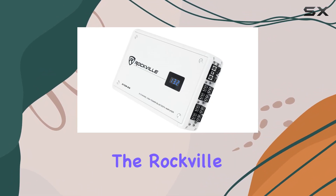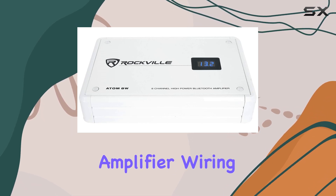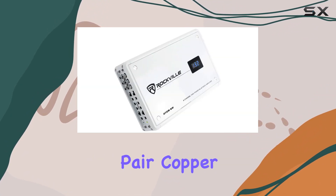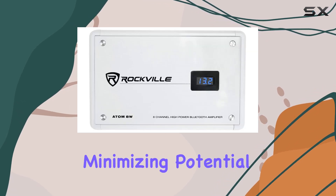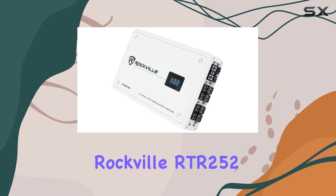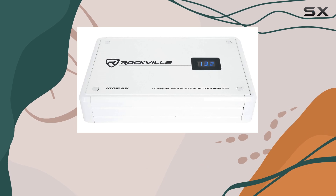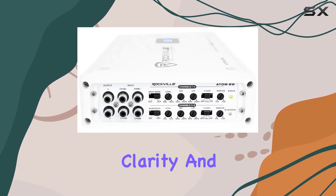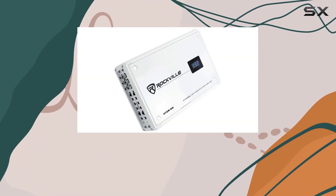The package also includes the Rockville RWK42 4-gauge 4-channel car amplifier wiring installation kit, which is an essential addition. The kit features high-grade twisted pair copper RCA cables and superflex power cables that ensure secure and efficient connections, minimizing potential signal losses and power drops. Moreover, the Rockville RTR252 25-foot RCA cables included in this bundle are made from 100% oxygen-free copper, guaranteeing excellent signal clarity and noise rejection, ensuring your audio output is not only loud but also clear and detailed.